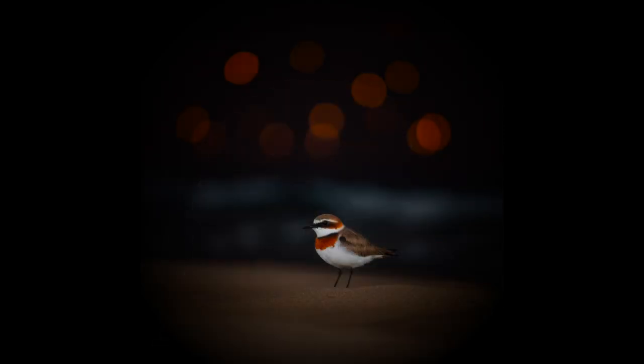Red-capped plovers are one of the birds that make up that 14. The red-capped plover, Charadrius rufocopillus, is found throughout the Peel Yelgorup Ramsar Wetland. They feed along the shorelines of Peel Harvey Estuary, the inland salt lakes of Lake Clifton and Lake Preston. They can also be found along the coastal shoreline.